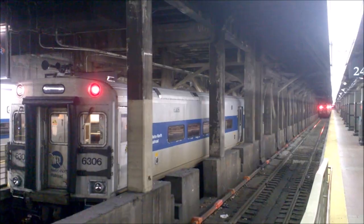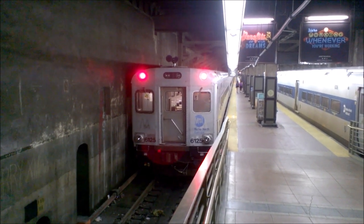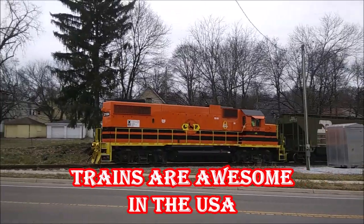So this was Grand Central Station. Hope you liked it. Stay tuned for more Trains Are Awesome. Thank you.